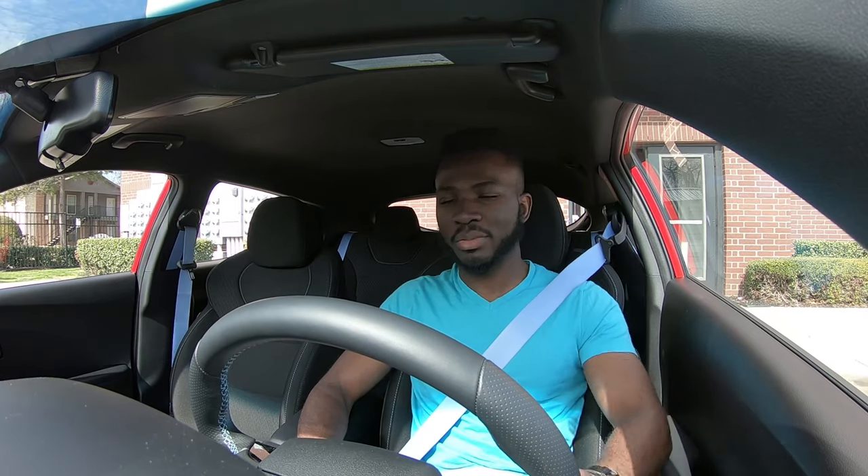Nine freaking years before Hyundai could get this car right — from the 2011 Veloster debut on the auto show with three doors, to now in 2020. This is the car that gets the Veloster on the right track. I'm down, I'm so excited.